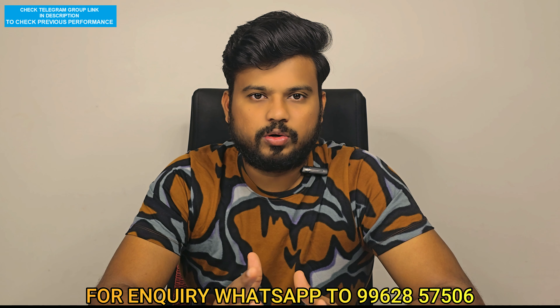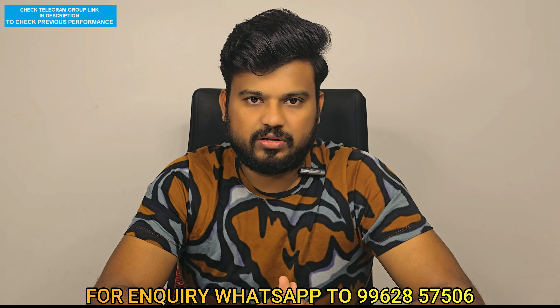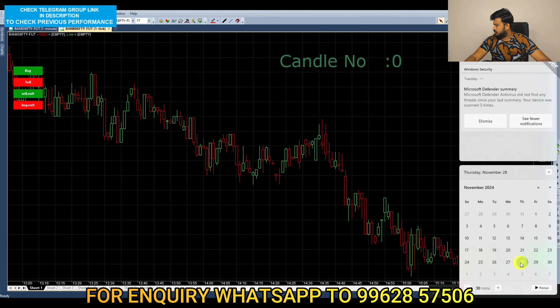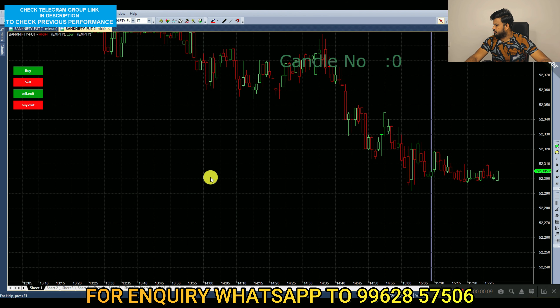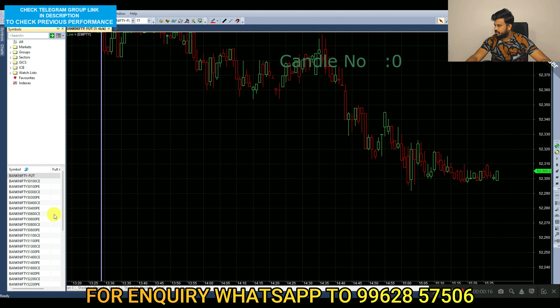We are going to use a trading app. If you have a date, the price is 52,305. You can use 52,300. Here is the same type. If you select the call option, you can select 52,300.